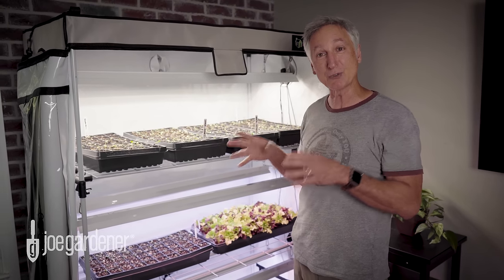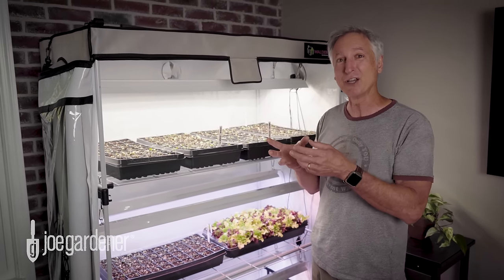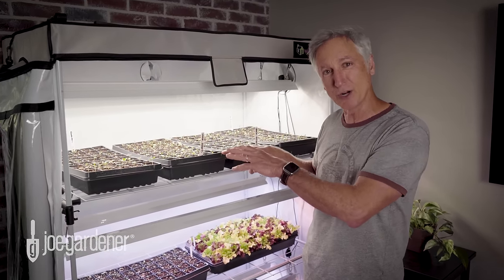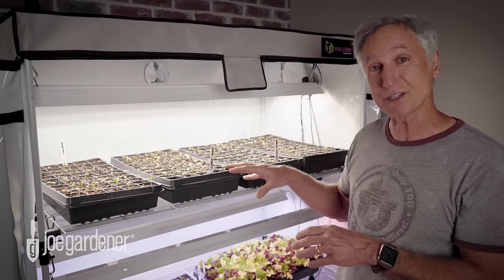But I don't want to do that outside because it's really hot here in the Atlanta, Georgia area, and my seedlings could get cooked really fast. So it's really nice to have a controlled growing environment inside where I know it's much cooler, and I can keep an eye on the seedlings until they're tough enough to get planted outside.